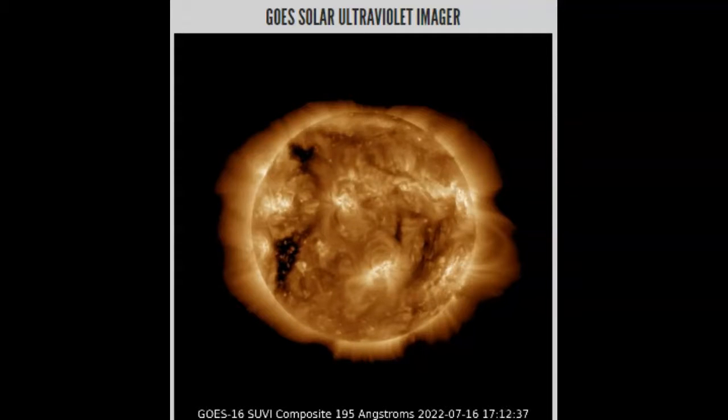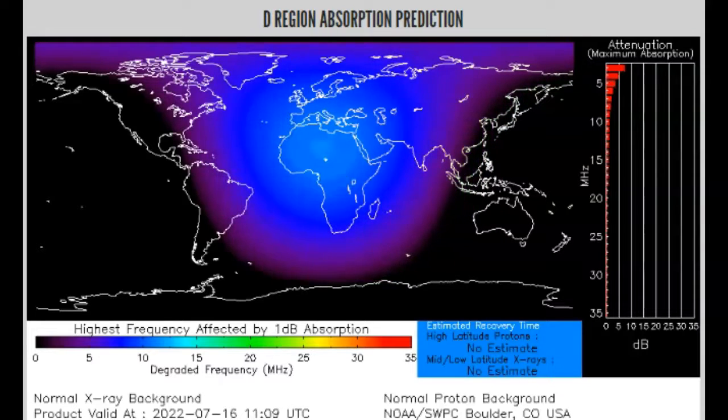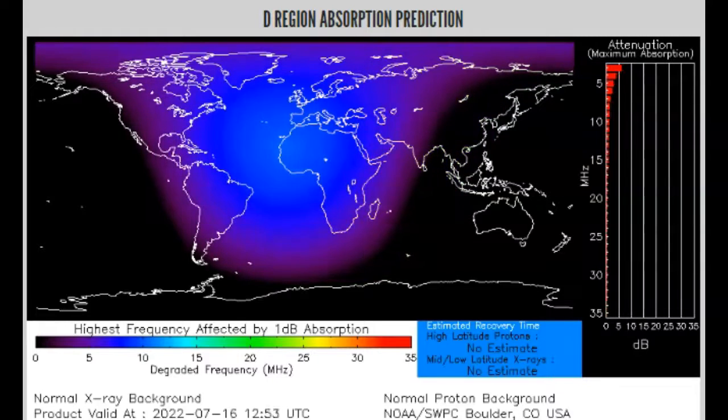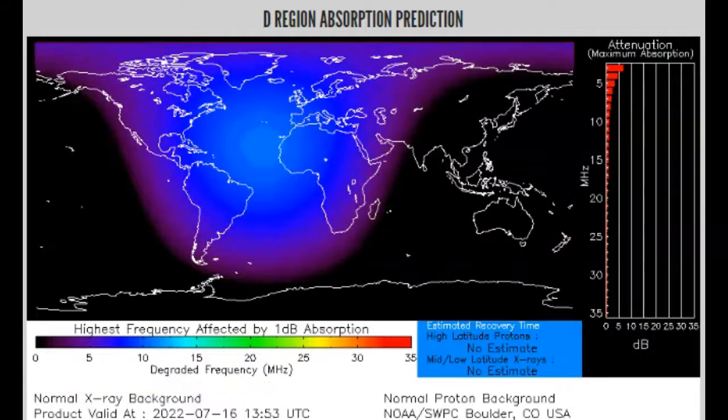We know that some of these CMEs can actually blast out at a 90-degree angle. And if you'll recall, we even got hit by a CME that went the opposite direction of Earth, according to NASA, a month or two ago. Over to the D-region absorption prediction center — everyone's getting a C++ x-ray blast today. Yes, you're getting your full dose of x-ray radiation from our sun.